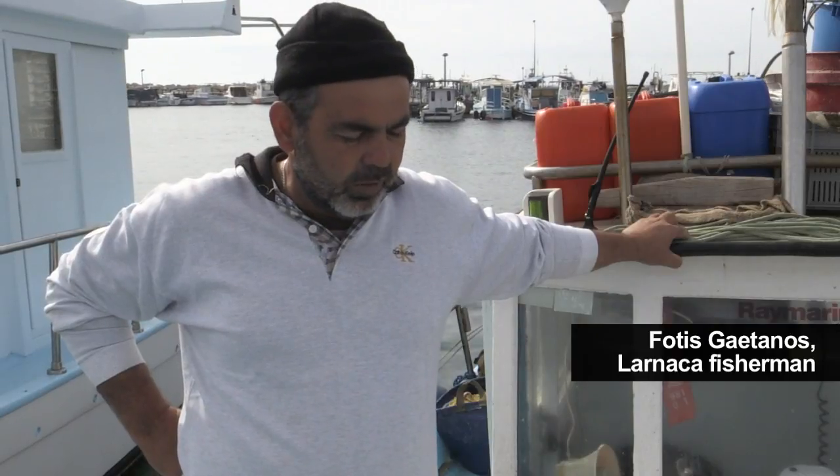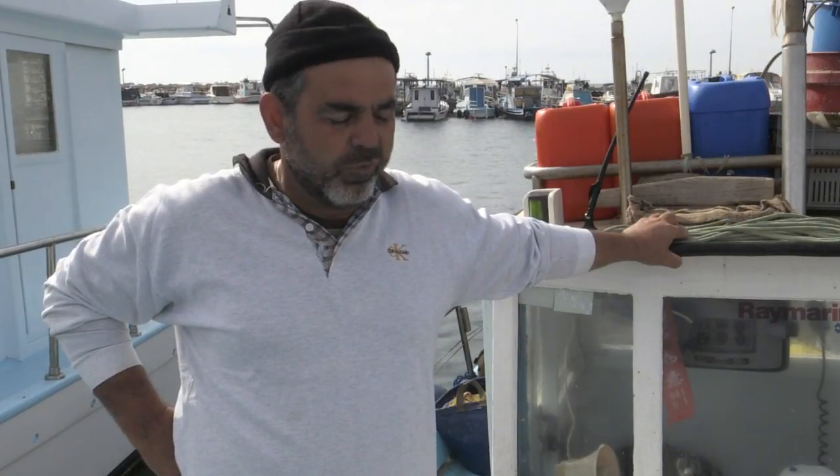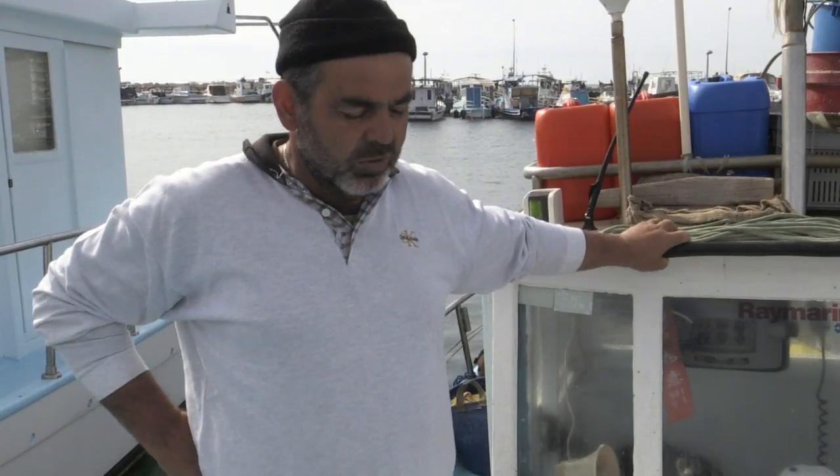If they eat the small fish, for me I think it's going to be bad for all the other fishers and not good for our profile. Because if they eat the small fish, how are they going to grow up and how are we going to get fish to take in the market?